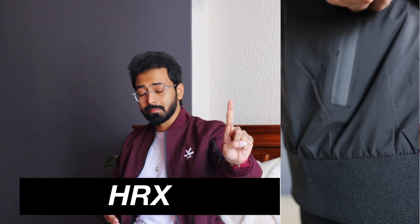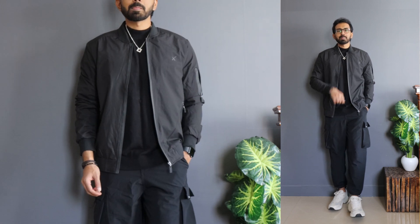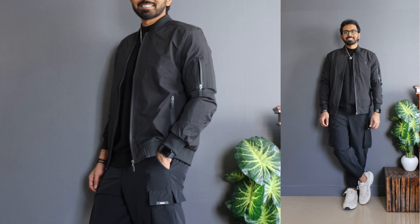Let's get started with bomber jacket number one — it's a black colorful bomber jacket, one of my favorite colors. It's an active bomber jacket from HRX, priced at 4,000 rupees originally, but on Flipkart you can get this at a price point of around 1,300 to 1,500 rupees. I got this in a size medium. In terms of composition, it's made of a cotton blend — it feels super smooth because it has a mixture of cotton as well as polyester, so it's durable but still gives you the comfort of cotton.